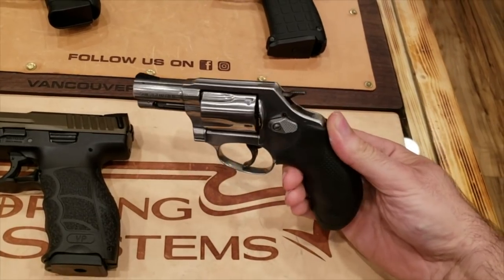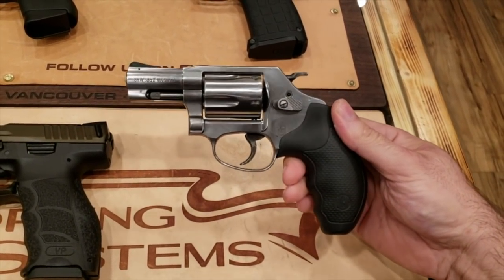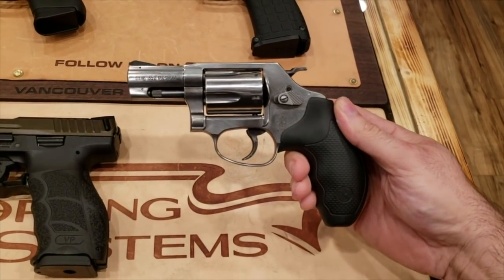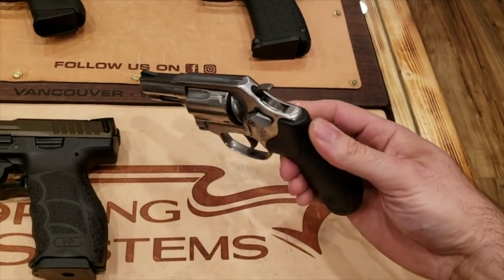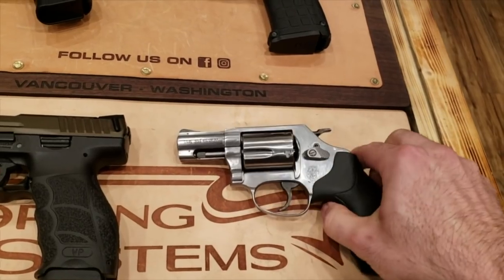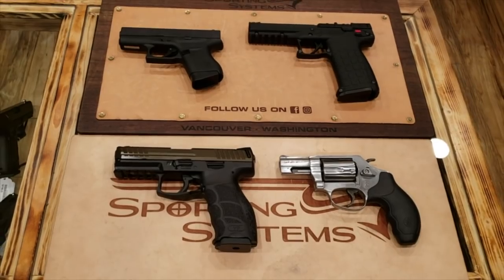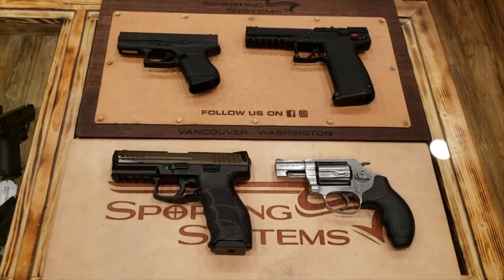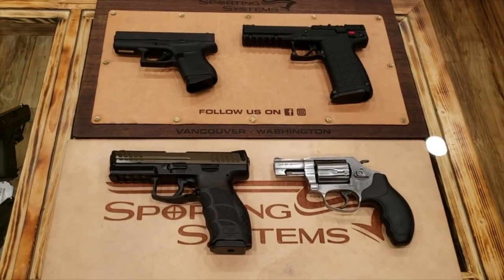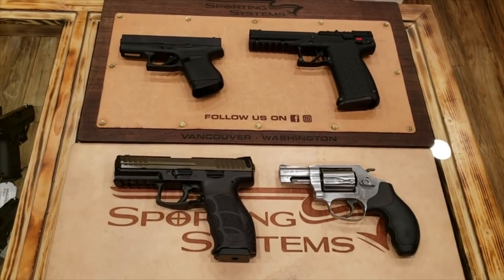The final option, and probably my favorite of the four, is a good old-fashioned Smith & Wesson Model 60 .357 Magnum revolver. It is a five-shot .357 Magnum revolver from Smith & Wesson. So there's option number four. If I name you as the friend for August, you get to choose between one of these four firearms, which I'll be gifting to you free of charge. Now let's say who the friend actually is.